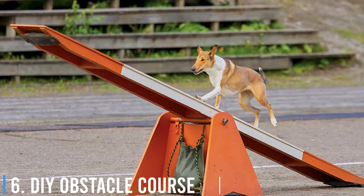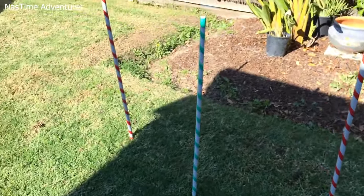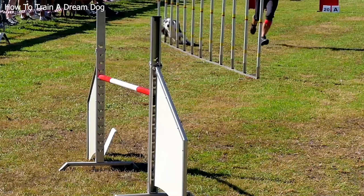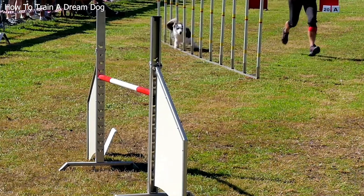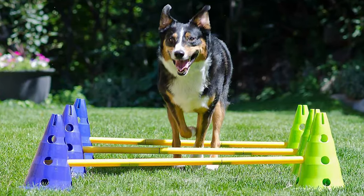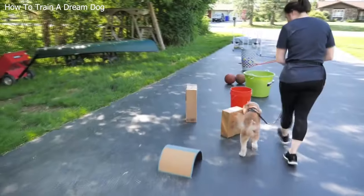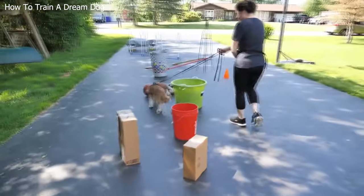Number 6: DIY Obstacle Course. Creating a do-it-yourself obstacle course in your backyard or a park is not only fun for your dog, but also for you. Set up hurdles to run over, weave through cones, crawl under tunnels, and balance on beams. This game improves your dog's coordination, agility, and focus.